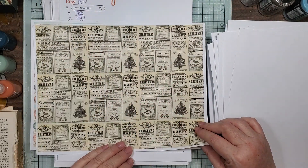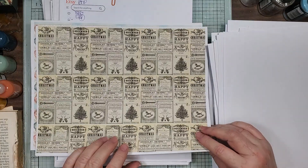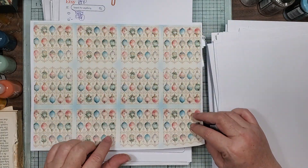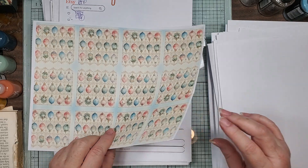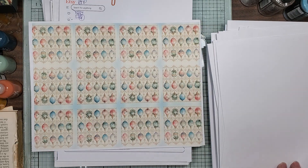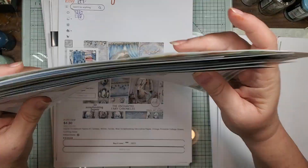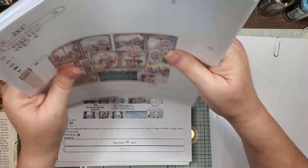Look at this really pretty little Christmas advertisements, and then these ornaments. So that's that one, which is Pastel Christmas.